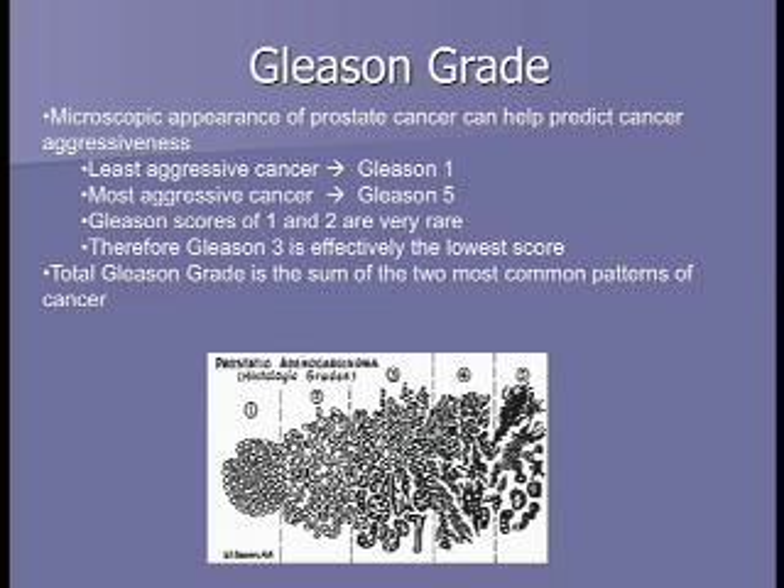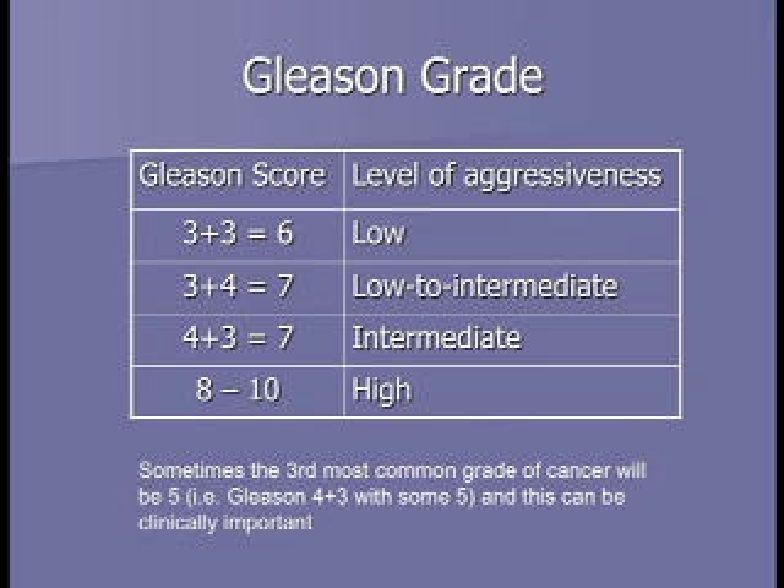We also look at the biopsy results under the microscope. Gleason was a pathologist who developed a scoring system from one to five to indicate aggressiveness, where one was least aggressive and five was most. In modern pathology, no pathologist scores a cancer less than a three, so the effective range is three to five. He would find the largest area of cancer and give it a score, then the next largest area, and combine them—giving a total score. The lowest score in practice is a three plus three, which we consider low aggressiveness.